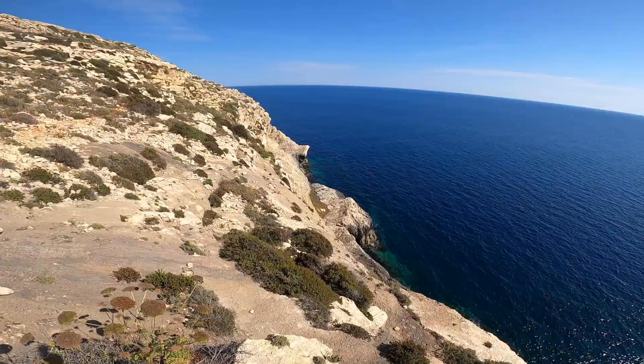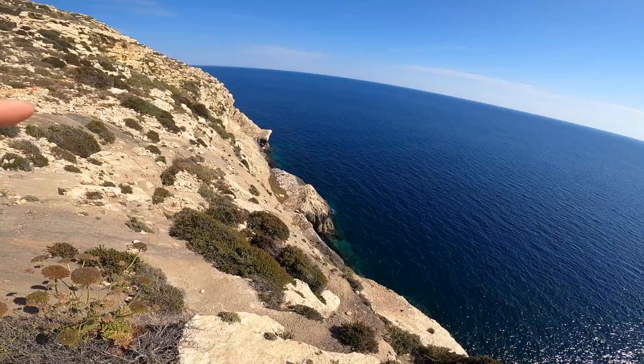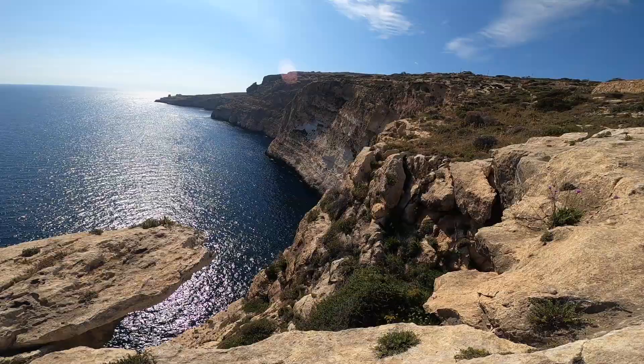I'm on this ledge, and that piece of water there is called Il-Blija. Look how nice it is — you have a great view of Munxar from here, and there's Filfla too. But I don't think I can pass from here — I think the way is more on that side — but I cannot find a way to go down. It's too steep here, so I'll make my way back up and go to the other side to see if I can find a way.